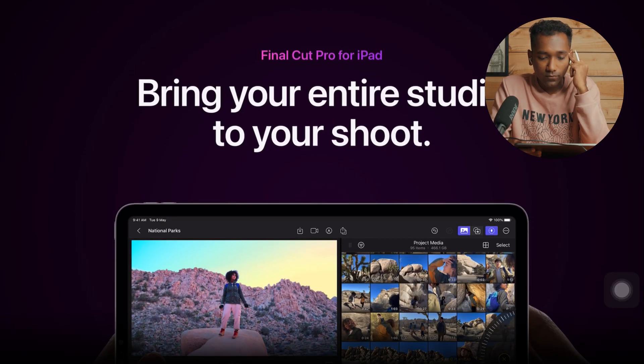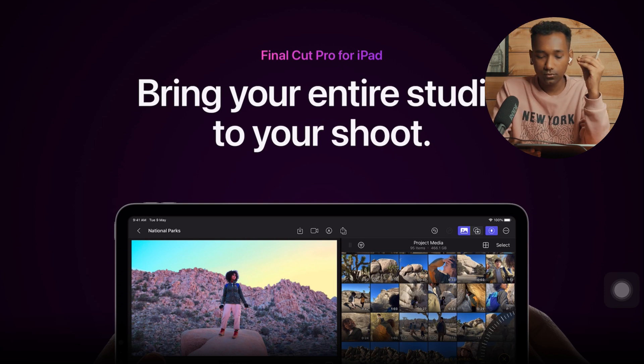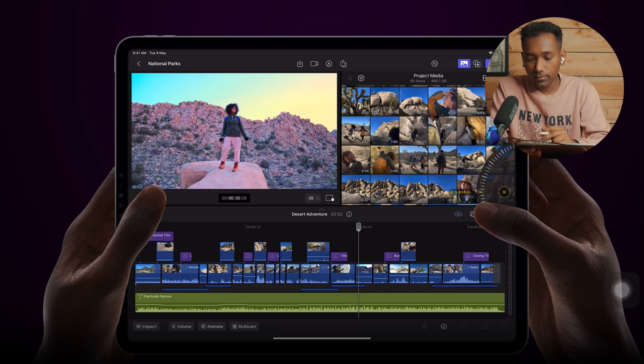Let's start with the Apple website. They have dropped Final Cut Pro for iPad — 'bring your entire studio to your shoot.' It's looking pretty cool. I can see the playhead; they've shown the playhead on the right-hand side, and it sounds like a full-fledged video editing software like DaVinci Resolve.